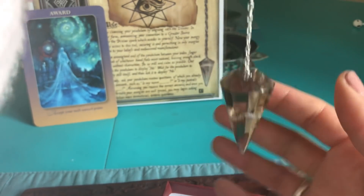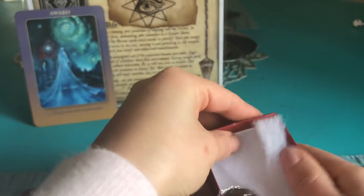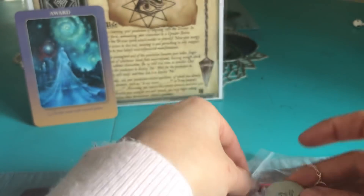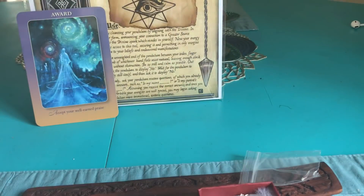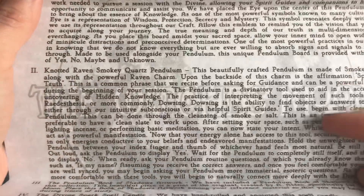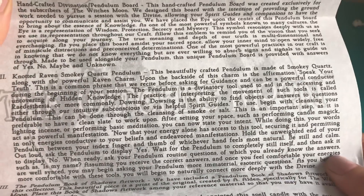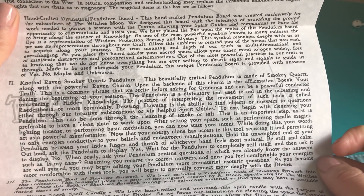Oh, me likey! I'll only put this down for a second so I can find the information on it. It is a smoky quartz — it's called the Knotted Raven Smoky Quartz Pendulum. If you want to pause, this section right here is the one you want to read.